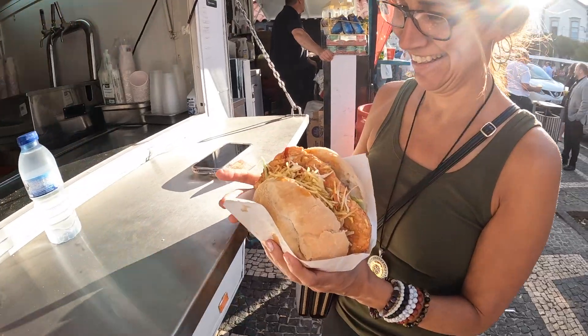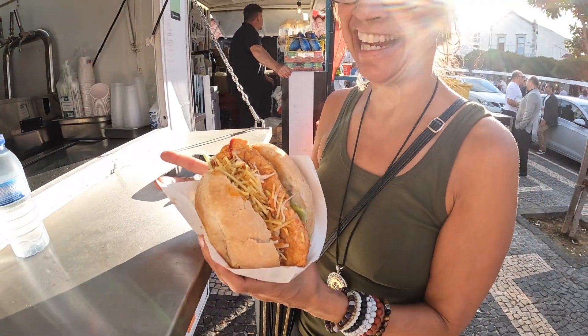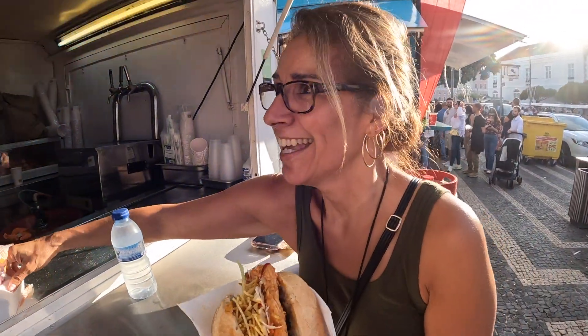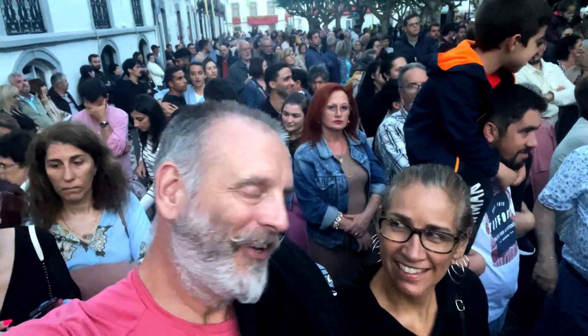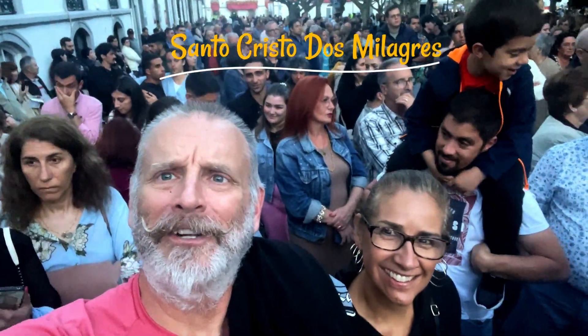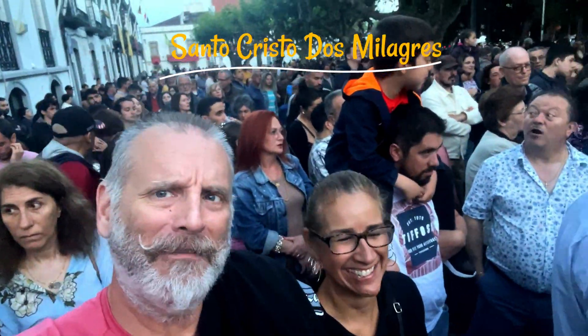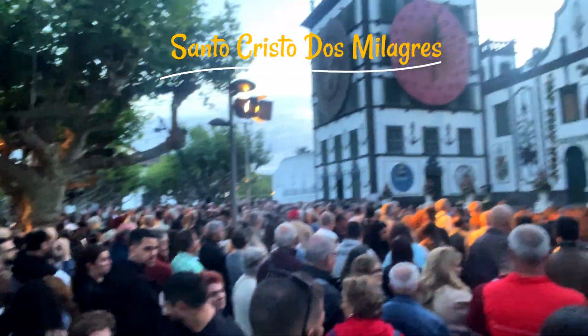What are you eating here? It's a bifana — a big bifana. Where are you from? Las Vegas, Nevada. Walking down the street, next thing you know, we're amongst all these people and this crowd. We have no idea why — everybody's standing right in front of this church here, so who knows?